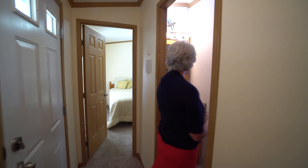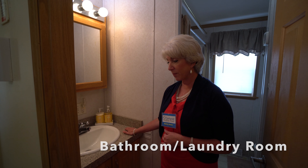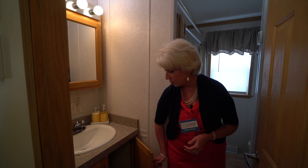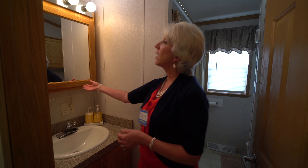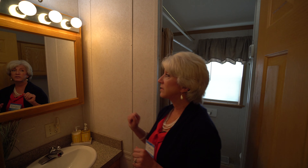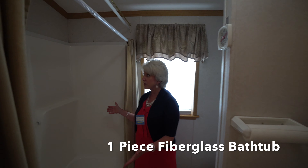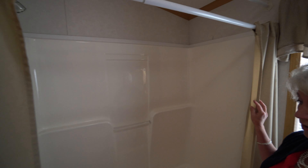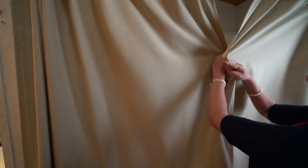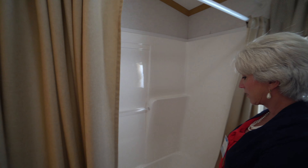Now let's take a look in this bathroom. You've got this beautiful little porcelain sink on a Formica countertop and again those beautiful wood cabinets. This one has the medicine cabinet above — plenty of room to keep all your cosmetics or medicine. This is a one-piece fiberglass unit, really in good condition. They put these little curtains here so you can get an idea of what it would be like with a shower curtain.